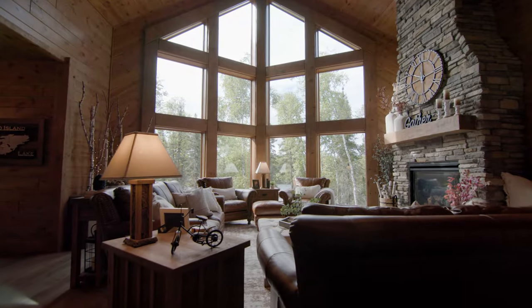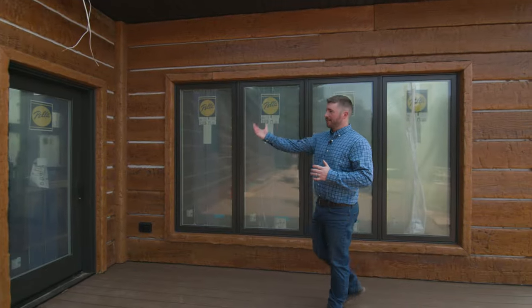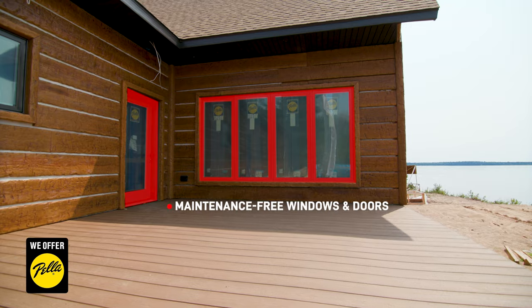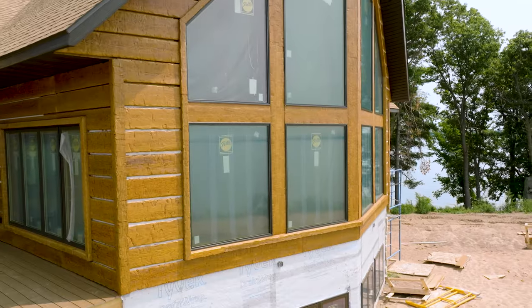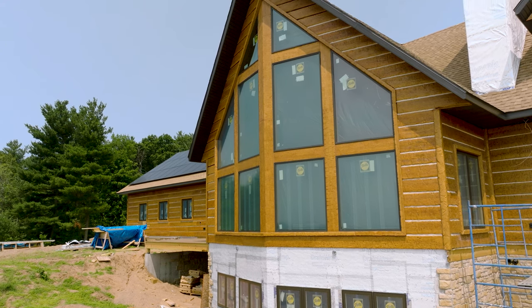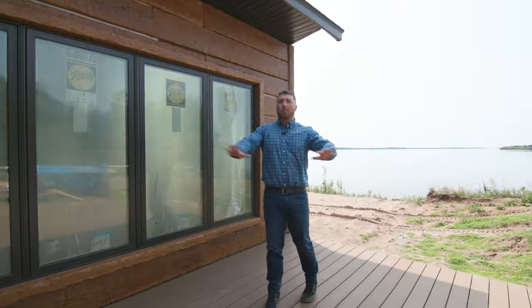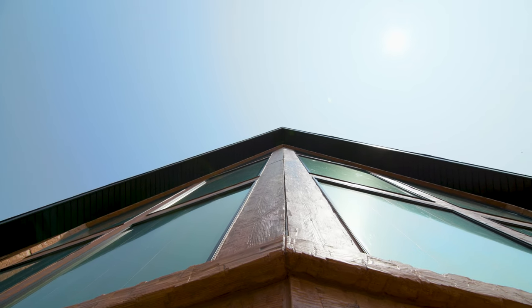Everyone wants to know how we achieve our incredible feature walls. We're using Pella's windows and doors. The door matches the windows with aluminum clad exterior and pre-finished wood interior. But most importantly, it's the specialty shapes and glass sizes that we're utilizing on a prow feature wall like what we have here, allowing us a nearly 180 degree view of the lake.